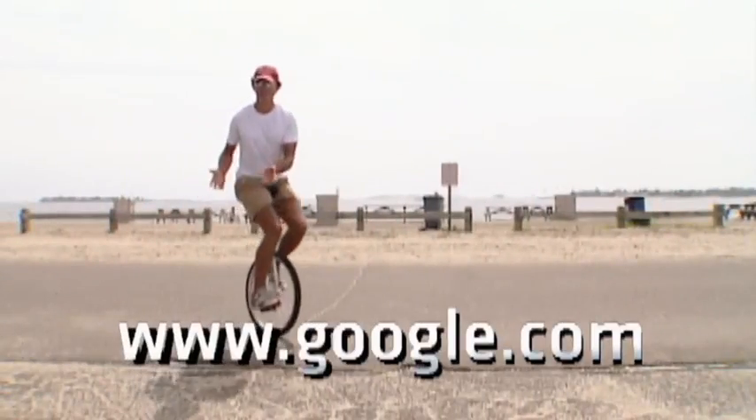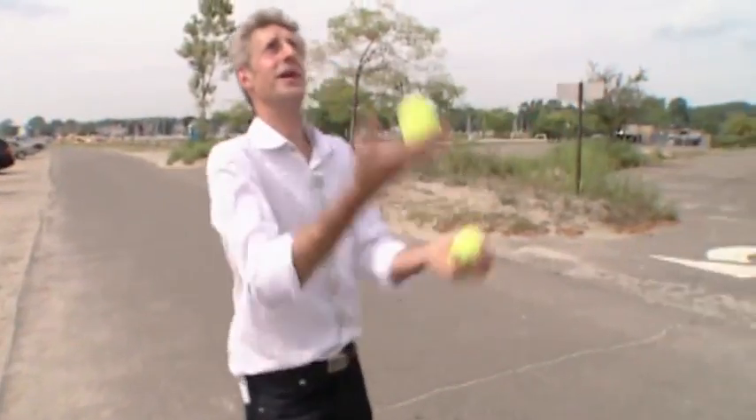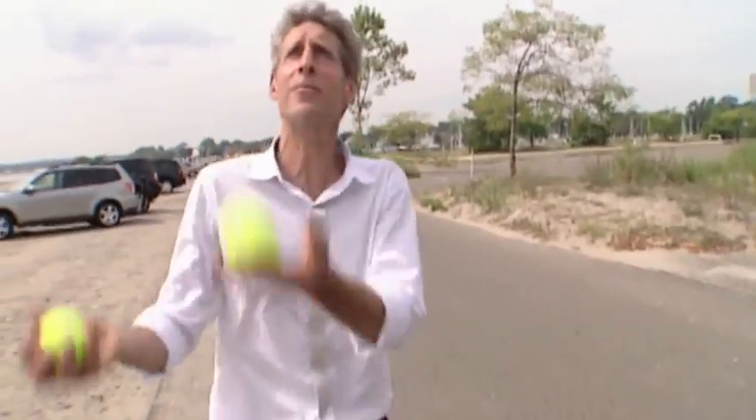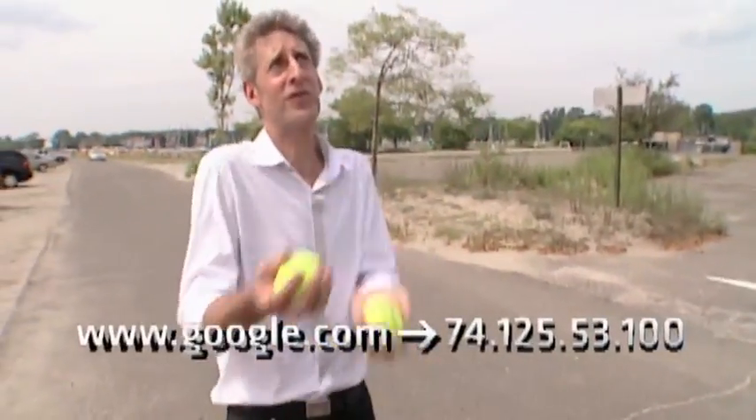Now you might think a web address looks like this. But that's just a fake-out. A website's real address looks like this. So behind the scenes, the internet service provider has to take the human address and convert it to the real address, which is known as the domain name system.